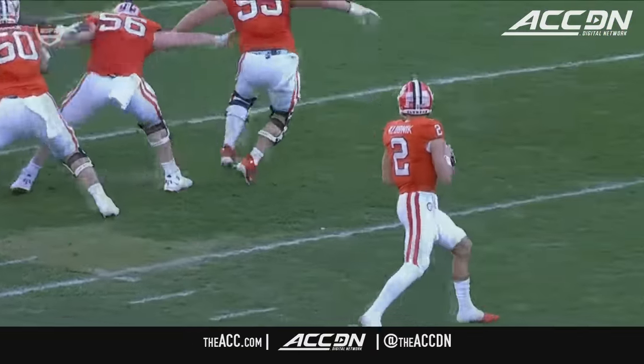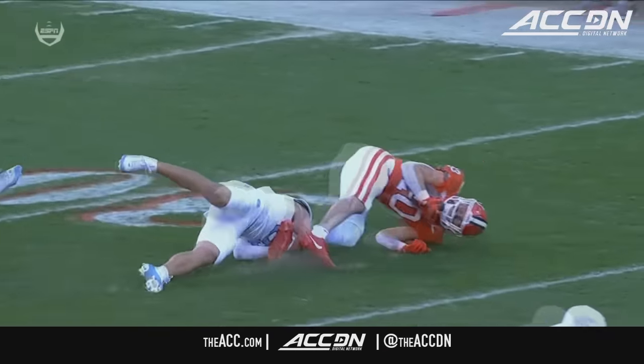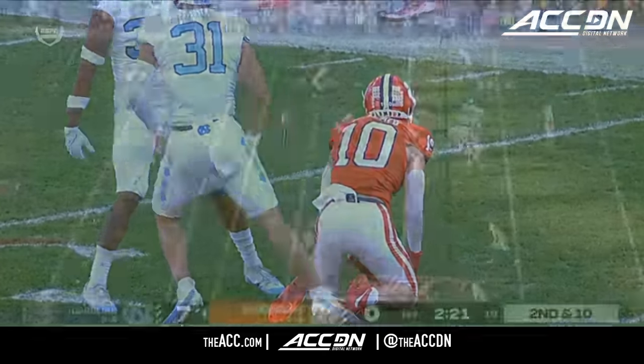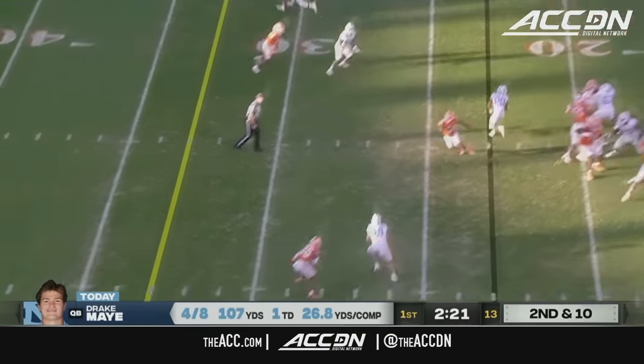Everyone's going to ask why he double clutched it — the coverage didn't dictate itself. North Carolina's offense is getting the better of Clemson's defense, and if that doesn't change, it's going to be a long game.